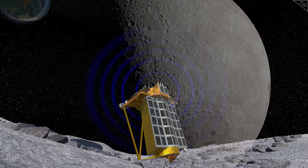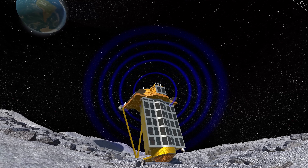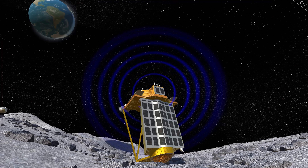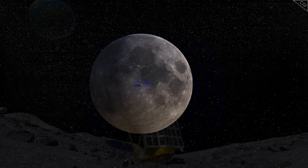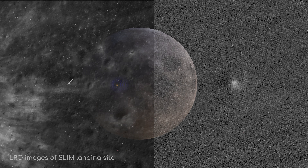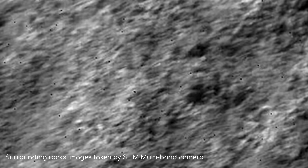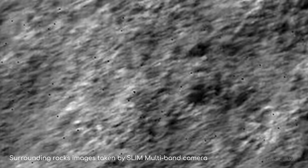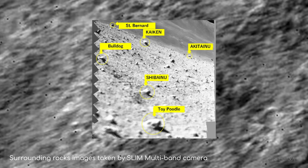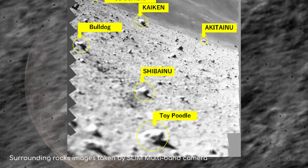On the 21st of March, JAXA confirmed they'd received more communication from SLIM following its second lunar night. The pattern continued in late April, when even more pictures were sent back from the lunar surface following its third lunar night. SLIM had totally defied the odds, maintaining its functionality through intense levels of heat and cold which could destroy most electronics not specifically designed for these conditions. These images of the surrounding moon rocks will help researchers better understand lunar geology. In one image, SLIM took a close-up photo of a moon rock called Toy Poodle using a special multiband camera — geologists can use this to distinguish between the different materials that make up the rock, giving clues as to how the Moon formed.